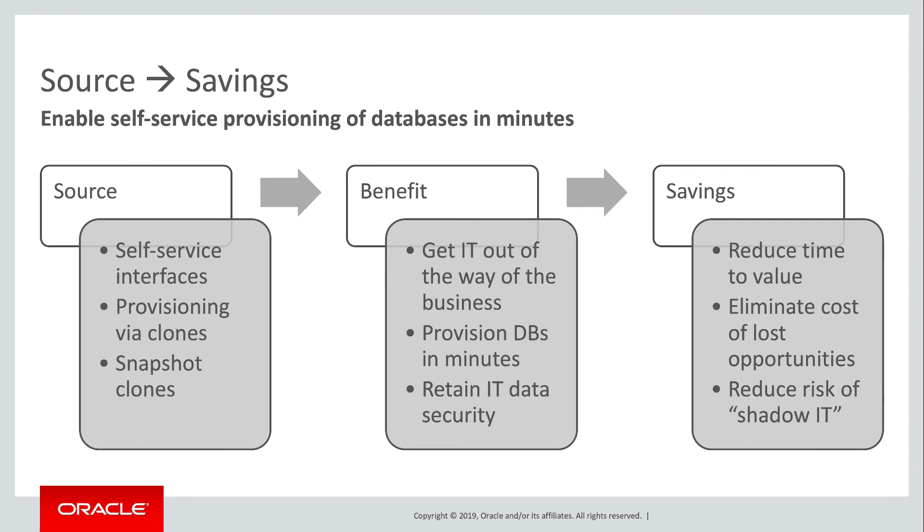In turn, the savings can be calculated in terms of reducing time to value, reducing the cost of opportunities lost — that has a nice ring to it — and reducing the risk of shadow IT.